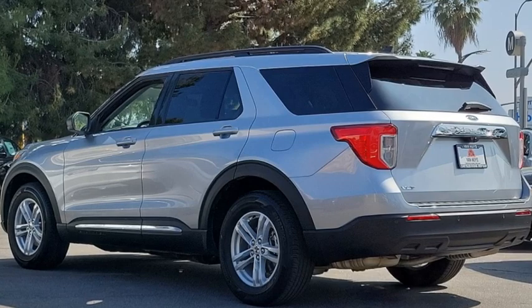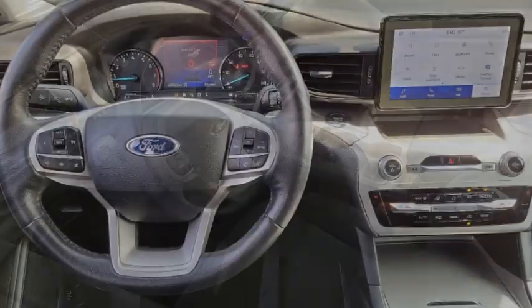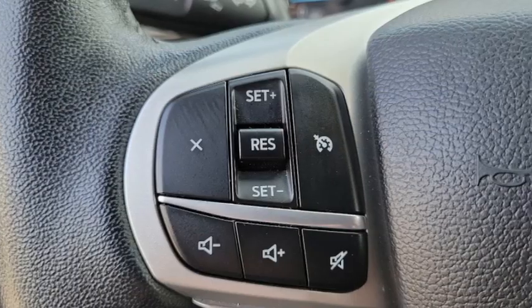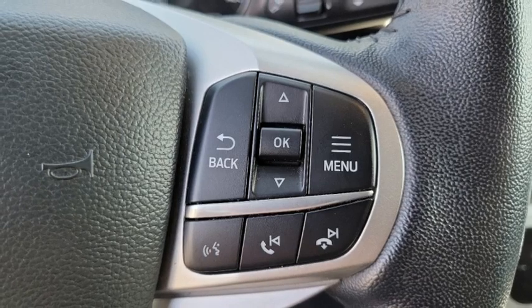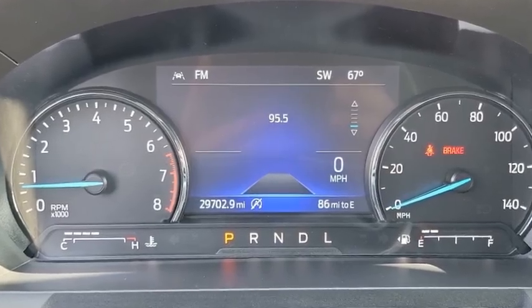Stop by and take a look at the 2022 Explorer. You've got a lot of capabilities to call on in a Ford Explorer — don't underestimate your choices. This vehicle has less than 30,000 miles. Drive away with a great deal on this vehicle. Call or stop in today.